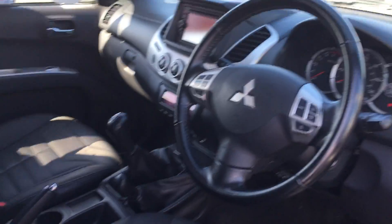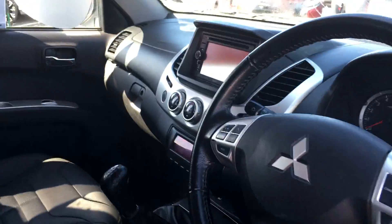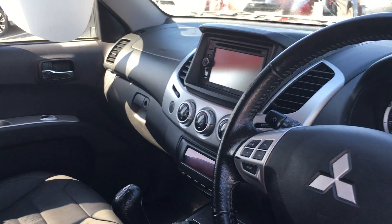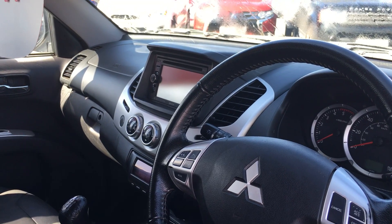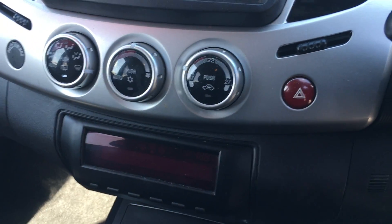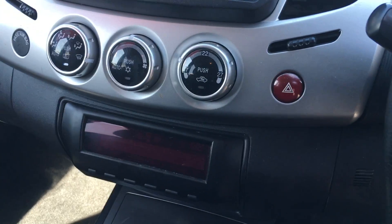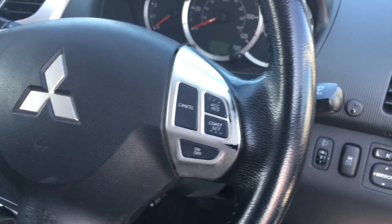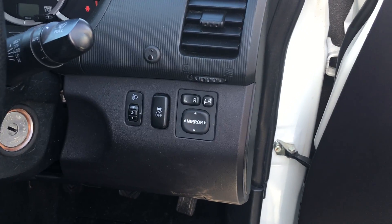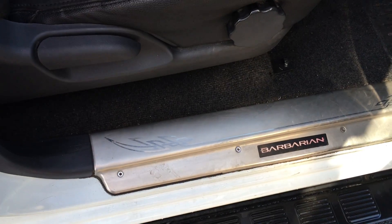The car comes with full leather, with heated seats, and it also comes with the satellite navigation and the air conditioning system. It's got cruise control and steering wheel controls for the stereo. It's got powered mirrors on the car as well, and it does have the illuminated doorsteps as you can see there.